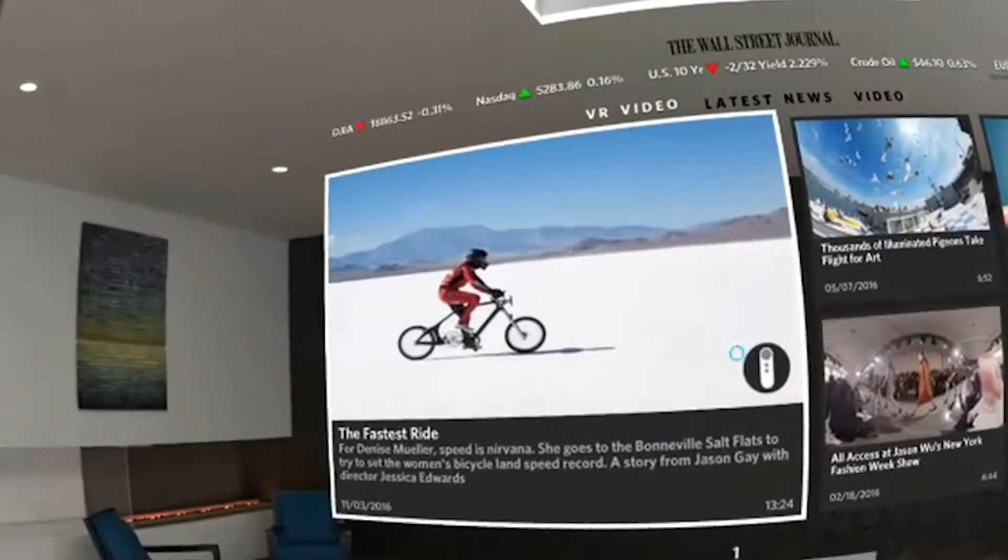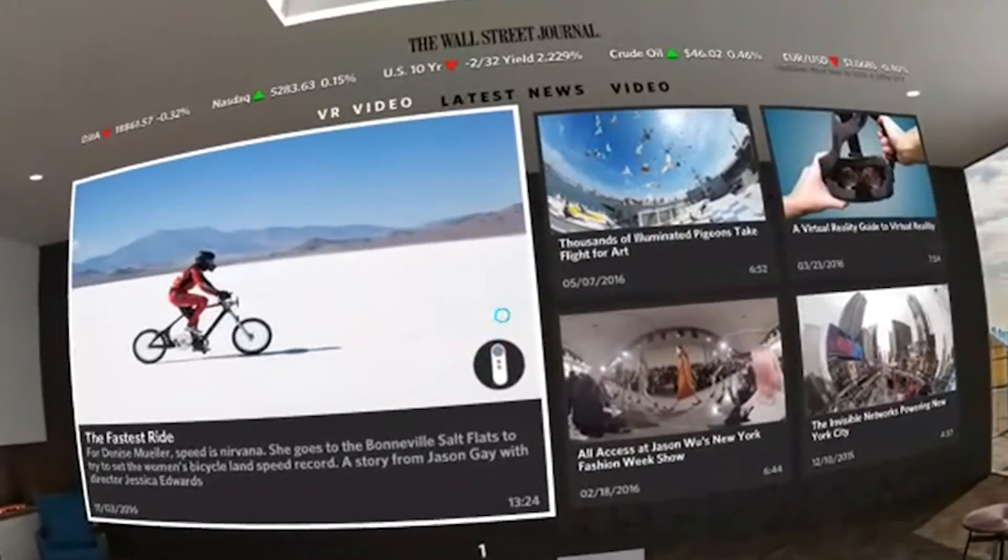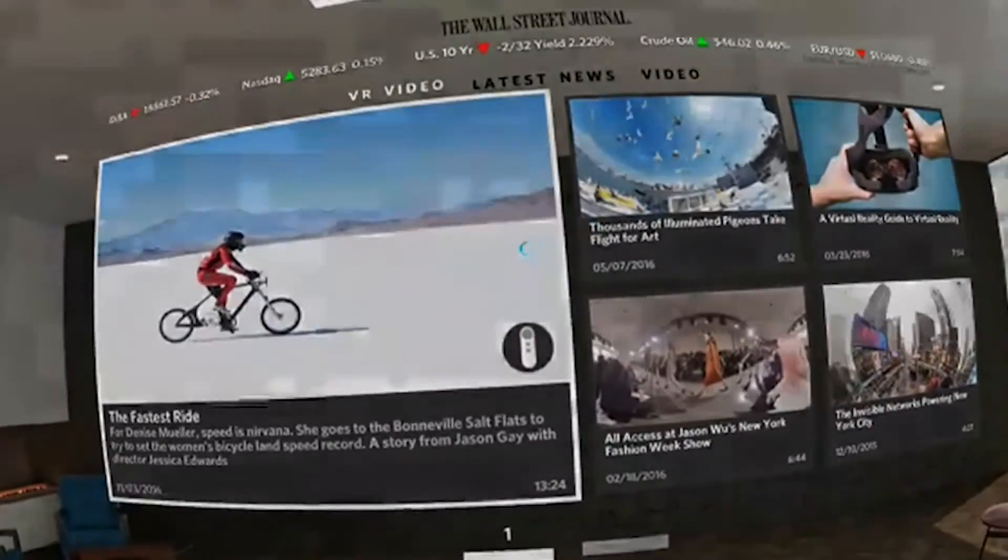And that's it for the walkthrough of the Wall Street Journal app for Daydream VR. Hope you enjoyed this video — if you did, click subscribe to never miss any Daydream District video in the future.